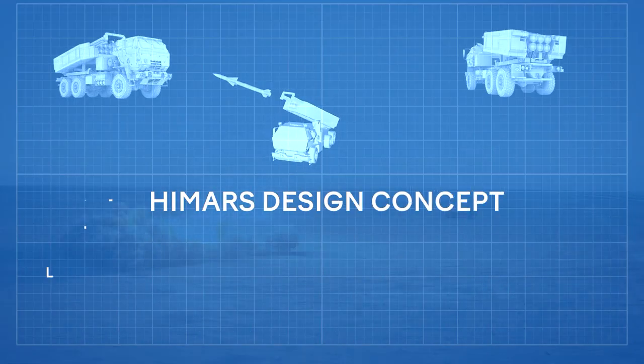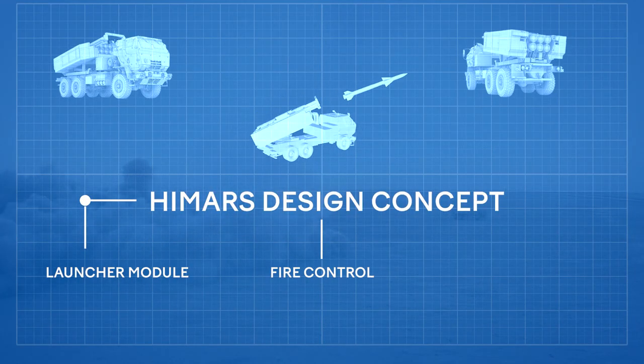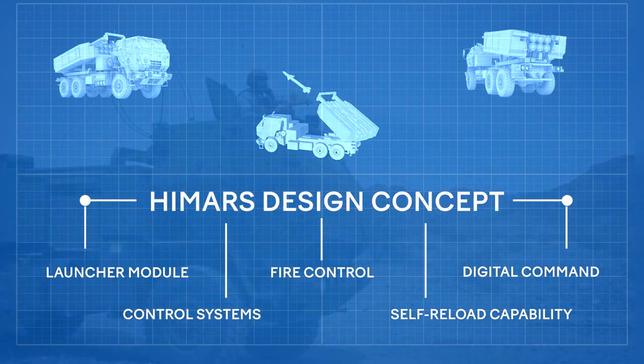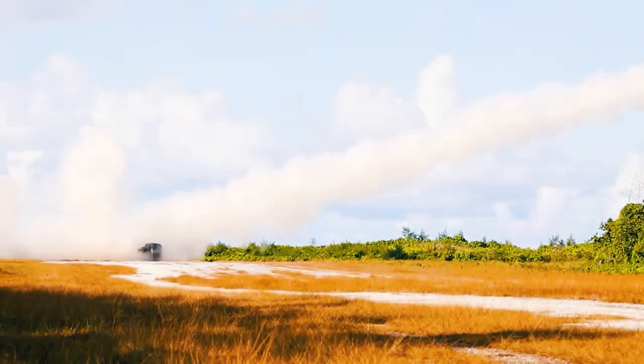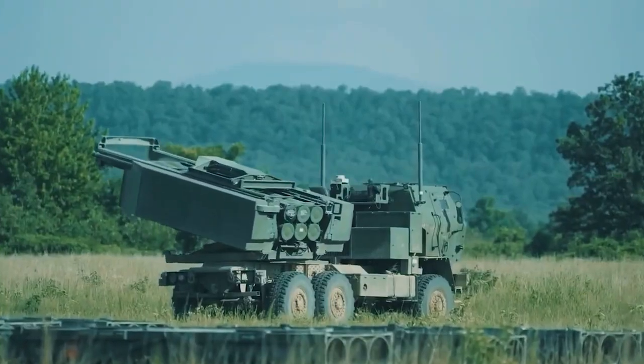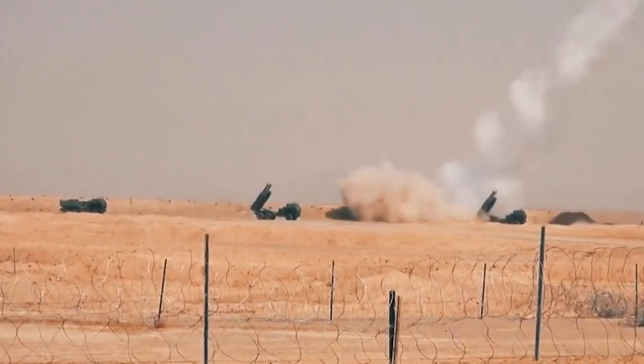The HIMARS design concept includes the familiar launcher module, fire control, digital command and control systems and a self-reload capability. The HIMARS uses the same command, control and communications, as well as the same crew as the multiple launch rocket system, but carries only one rocket or missile pod.